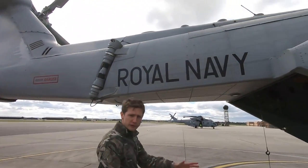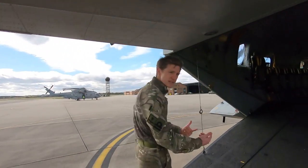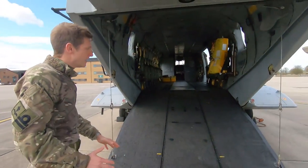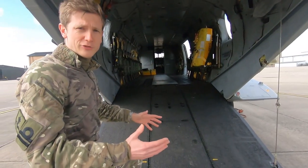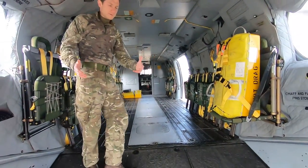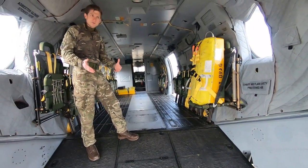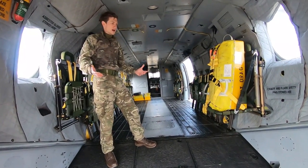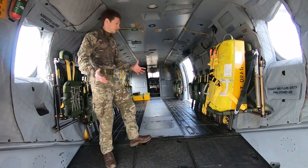Coming round here, probably the most useful element for getting casualties on, getting injured personnel, medical support personnel, is the ramp. You can drop this and we can get stretchers on pretty easily, or fighting troops as required. Normally we'd expect to see a general purpose machine gun here in the battlefield role, but we can modify the aircraft for the disaster and aid relief role as needed.